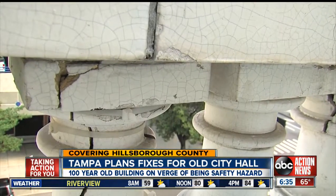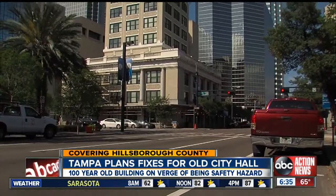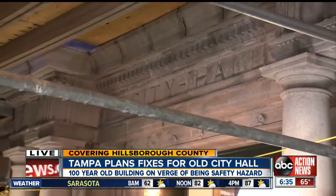Now, because of historical guidelines, the renovation is going to be a tedious and expensive task. But, of course, the building houses the city council, and the city council is telling us that they believe this historical landmark is simply too important to let it just crumble away. For now, live in Tampa, Adam Weiner, ABC Action News.